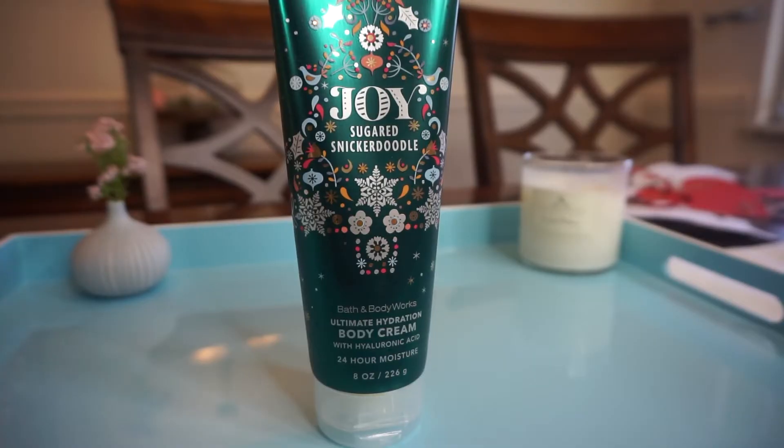I did get the matching lotion — this is the Ultimate Hydration Body Cream with hyaluronic acid. I like this formula more than the other one, but I heard this one can expire more quickly, which is why for the majority of the others I bought the other lotion. But this one is really moisturizing — it's really nice.